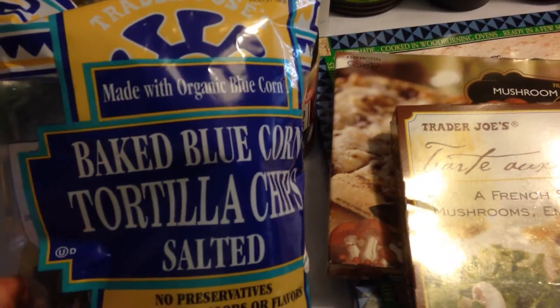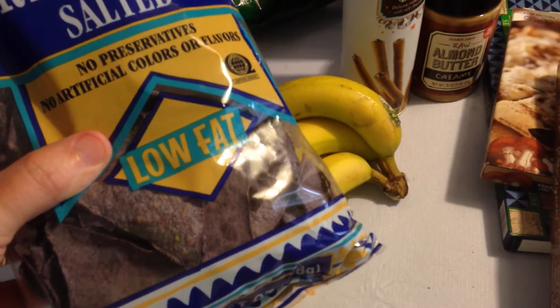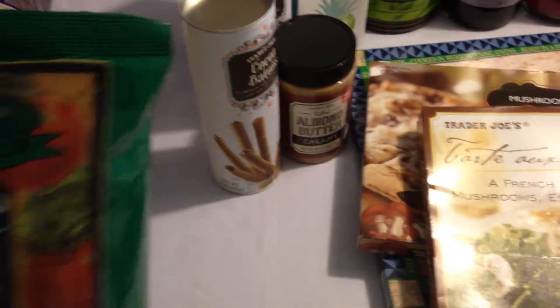Got the baked blue corn tortilla chips — got those a couple of times ago, so we thought we'd mix it up and get these this time. Had to get another plantain, just to have them. I still have another bag from last time with a little bit left. Those are very good and they're not that expensive.